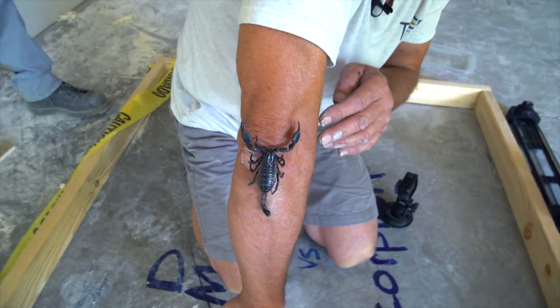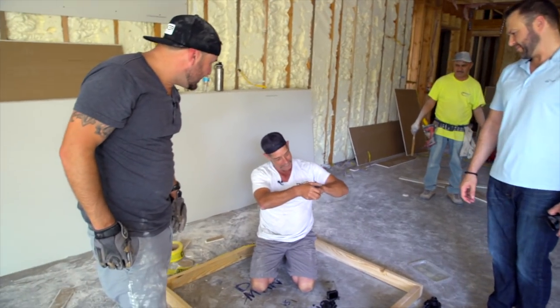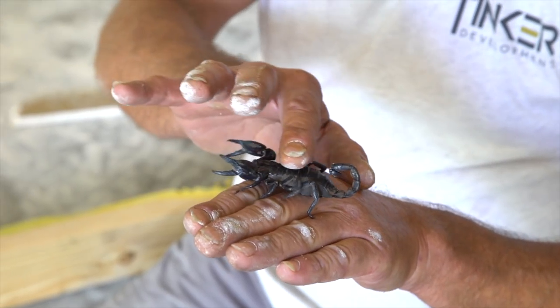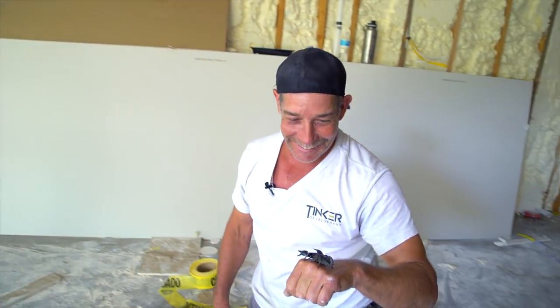He seems to like me. Challenge accepted. Okay, so there are two things we learned from this. One, Dan needs a manicure. Two, he's a scorpion whisperer.